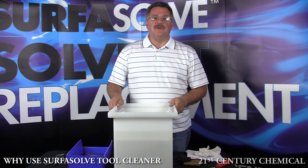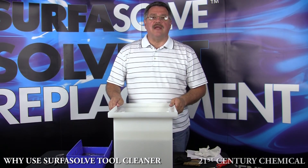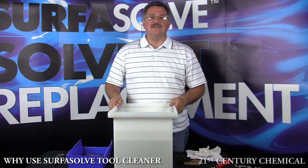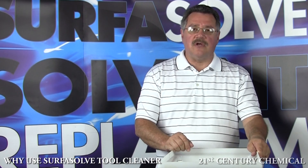We are experts at replacing dangerous solvents with a proven track record in helping many of the world's largest manufacturers eliminate the use of hazardous solvents in their workplace. Because we concentrate exclusively on solvent replacement technology, we are able to focus on the needs of each customer individually to ensure complete success like no one else can.